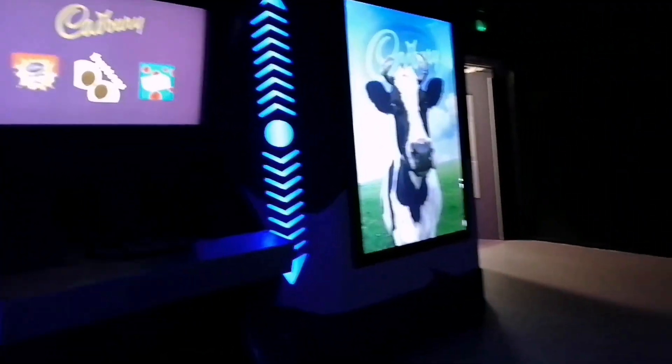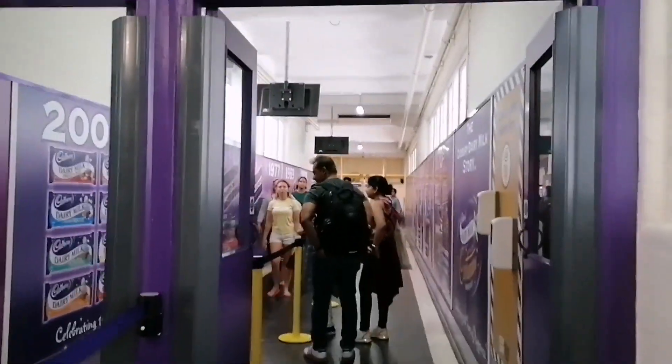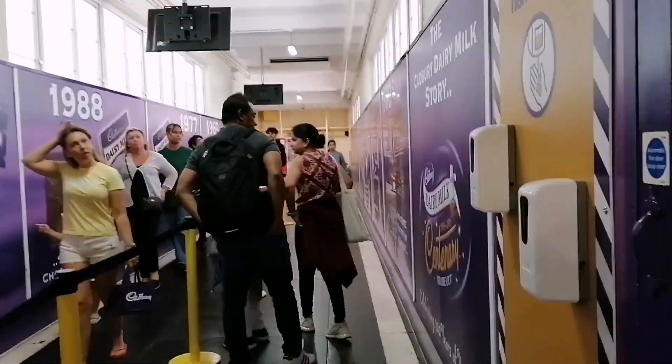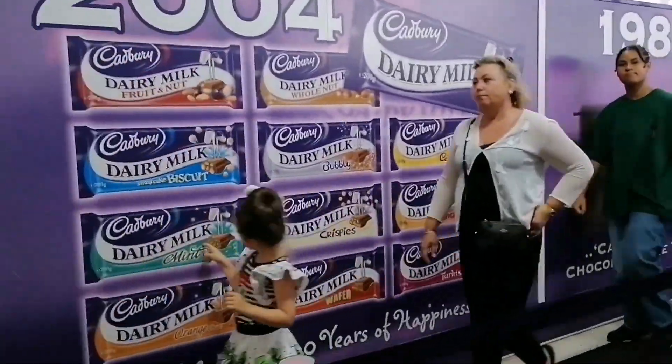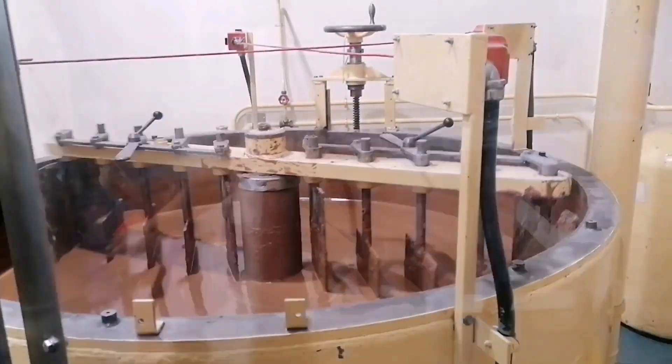You then get taken into a room like this. It gives you a couple of options where it will let you either watch how an Easter egg is made, or buttons or cream eggs, and it takes you through the process on a little screen. I thought that was brilliant because you get to see the machines and how they work.